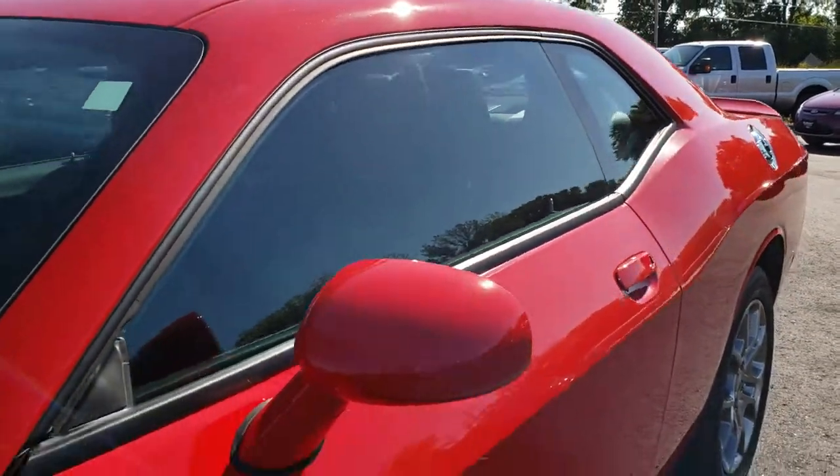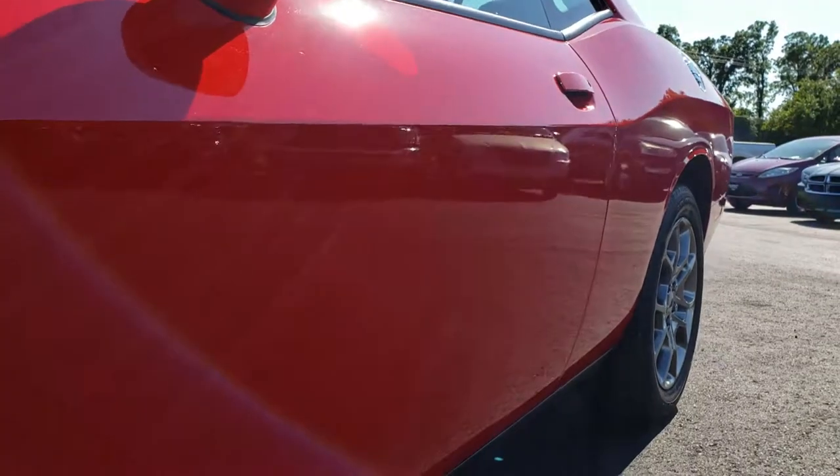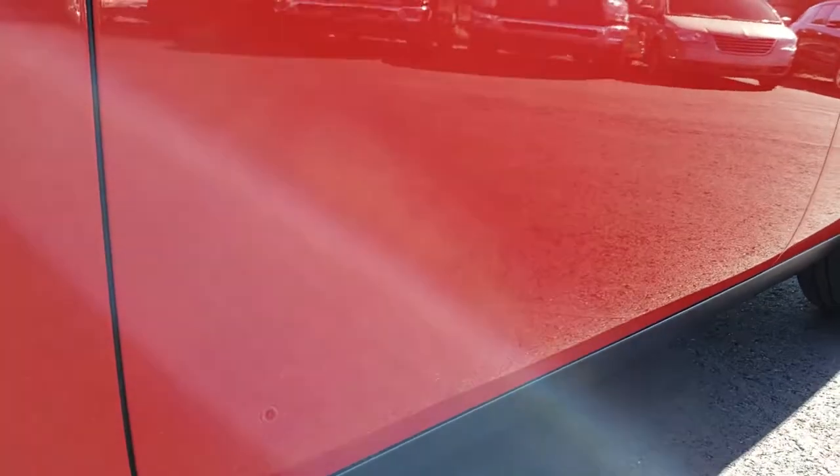We shoot all of our videos in 1080p, so if you have HD capabilities on your computer, tablet, or smartphone device, turn them on now — because it's like you're right here looking at the vehicle with me. Very clean down this side.